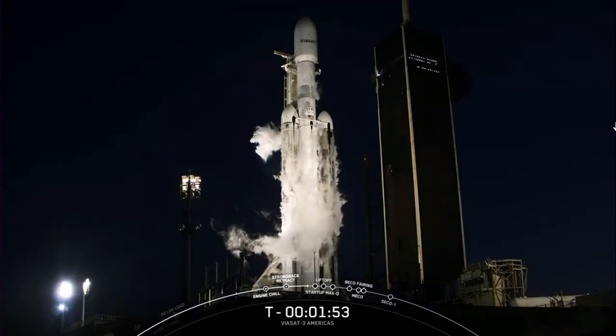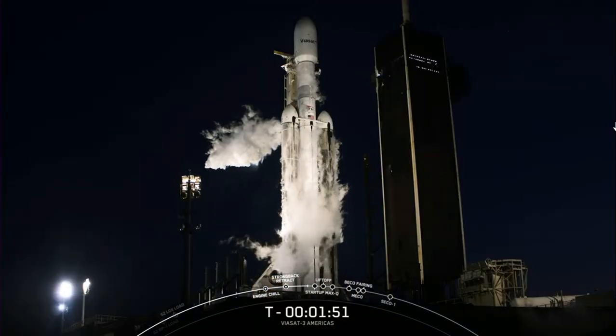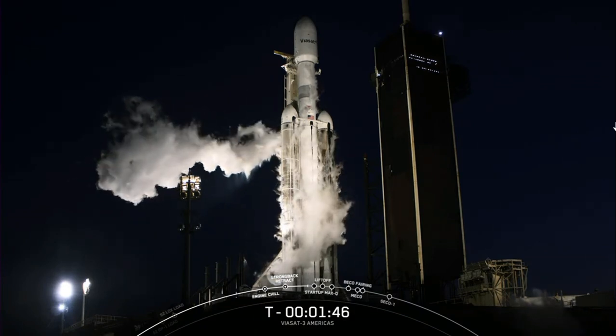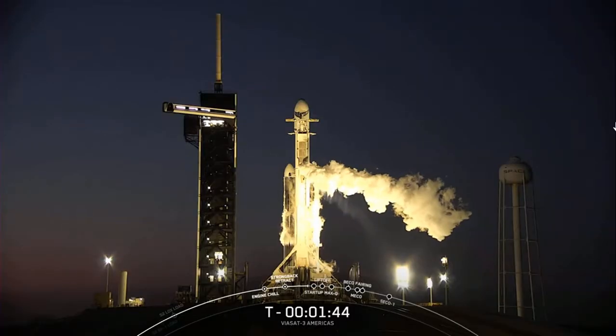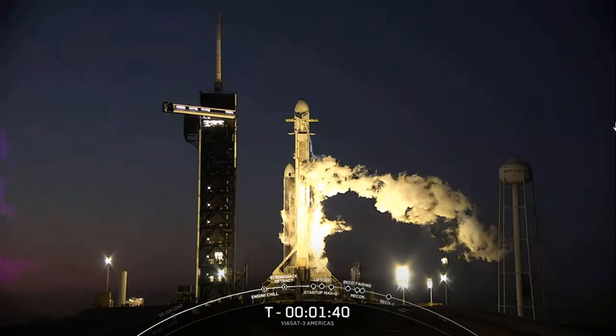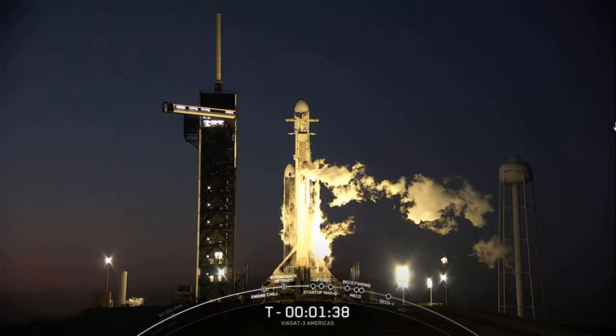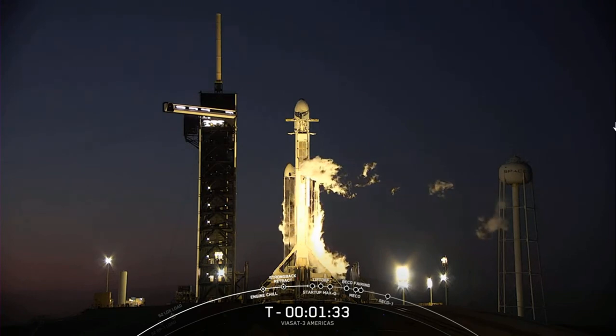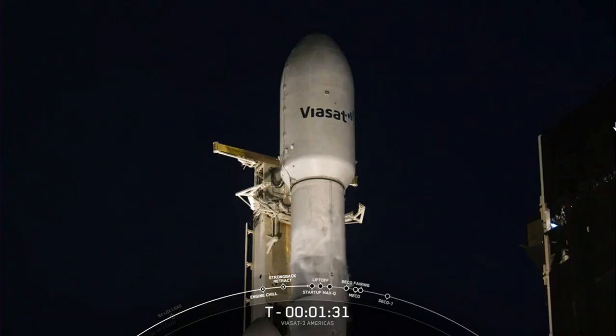Coming up next we should see some white clouds venting from the TE LOX line — this is completely normal and part of our closeout process. Following this, the vehicle will enter startup at T-minus one minute. This is when the onboard flight computers take control of the countdown, and shortly after, our launch director should give the final go for launch. Let's listen in for those callouts.